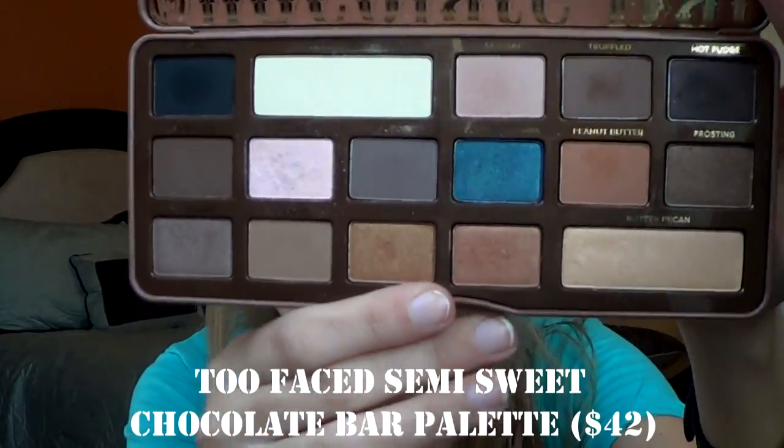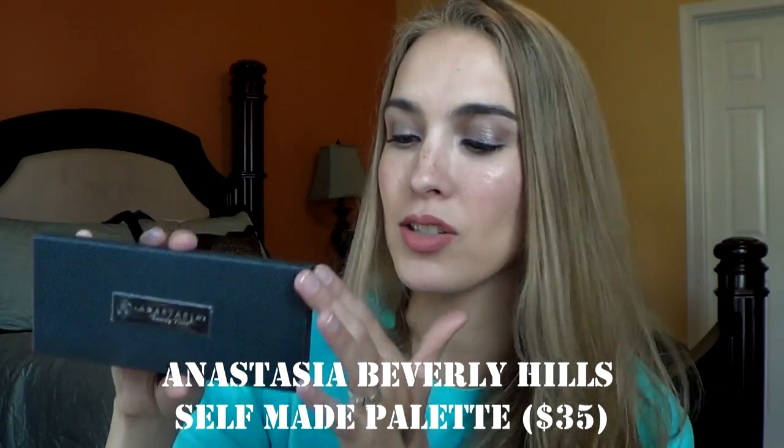And then my two recent ones: the Too Faced Semi-Sweet Chocolate Bar palette — love this palette. And then last but not least for my eyeshadows is the Anastasia Self-Made Palette with this awesome packaging. I am currently wearing this on my eyes today. I have the color Pink Champagne all over the lid with Metallic Plum on the half. I also went in with the Semi-Sweet Chocolate Bar and mixed Mousse and Rum Raisin for my crease, and Coconut Cream for my upper brow and inner corner.